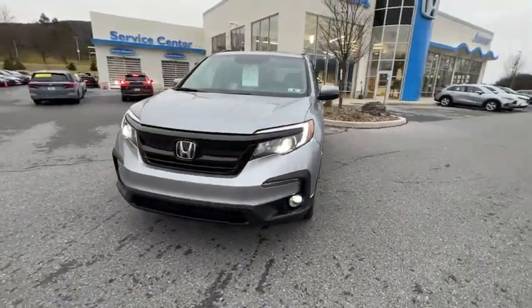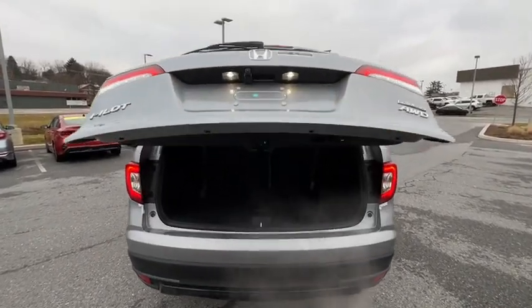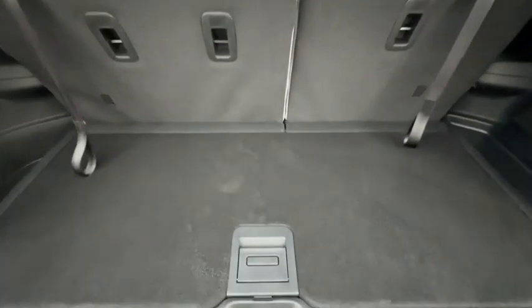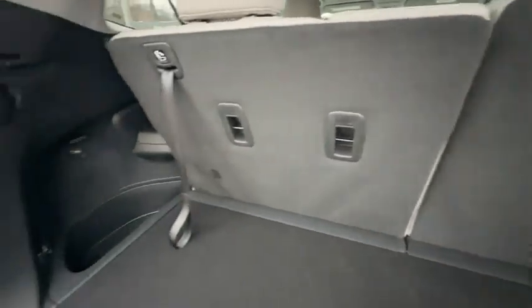Electronic stability control, fog lights, heated front seat, trip computer, security system, power windows, rear window defroster, remote keyless entry, tachometer, brake assist, power moonroof, panic alarm.